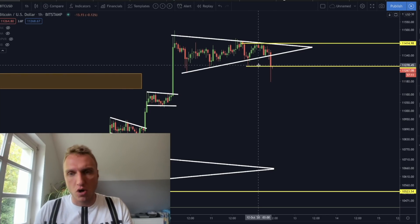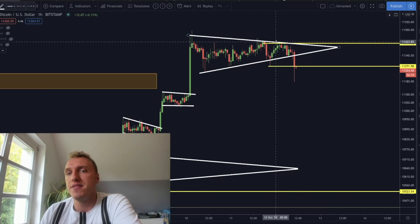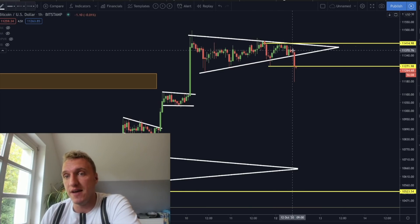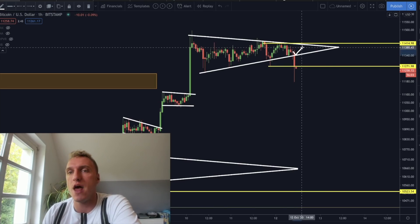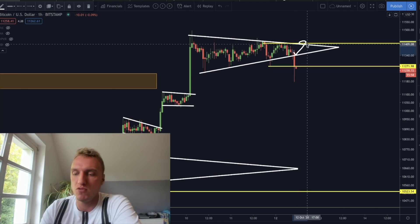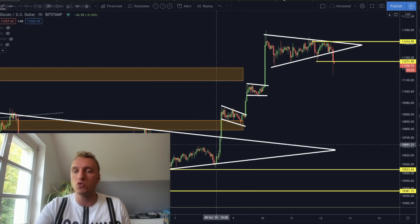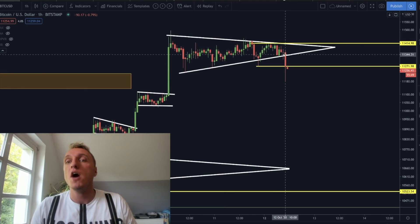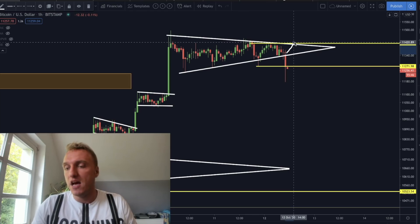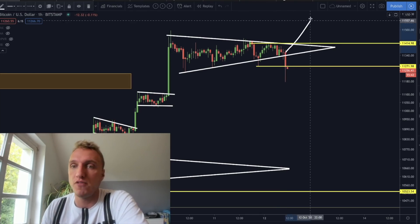I want to talk about whether we should flip bearish right now, whether we should expect significantly lower prices for Bitcoin, or whether this is just a short pit stop to take some profits from the bulls and then revert towards the upside. I drew in two lines for you. In a bullish scenario — I'm just showing it to you, it is not in place anymore — if we would have gotten a bounce here, this would have been a potential amazing W breakout. This is why we are waiting for breakouts, because we want to be in a profitable trade regardless.